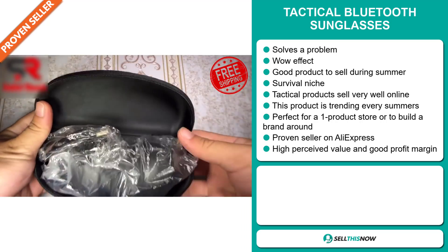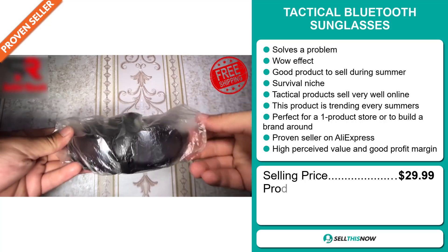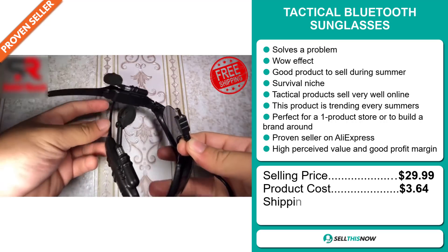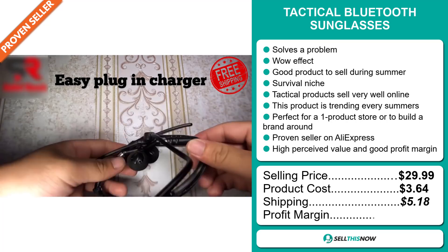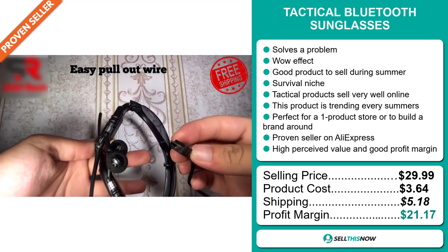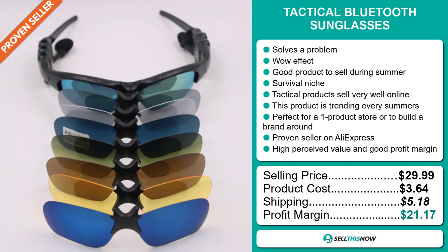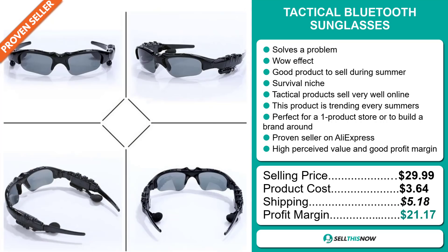This product has a high perceived value and it will give you a good profit margin. The selling price for the Tactical Bluetooth Sunglasses is just under $30, whereas the product cost is only $3.64. Shipping will set you back $5.18, so you're looking at an excellent profit margin of $21.17. Sell this now.